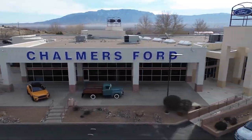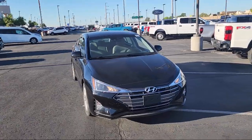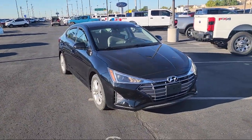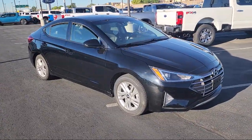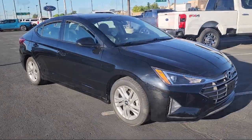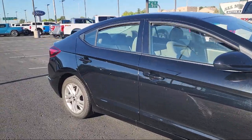Welcome to Chalmers Ford, and here's a look at another one of our vehicles from our great selection. It comes equipped with keyless entry, rear view camera, premium cloth seat trim, Apple CarPlay and Android Auto, and an AM FM HD Sirius XM audio system.